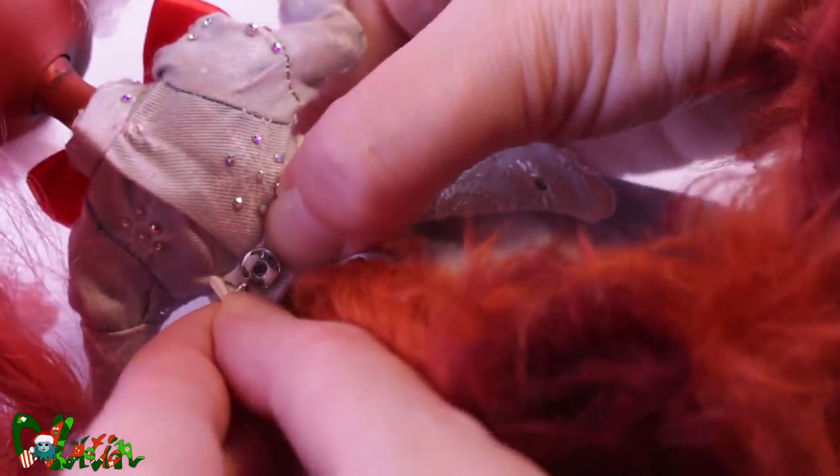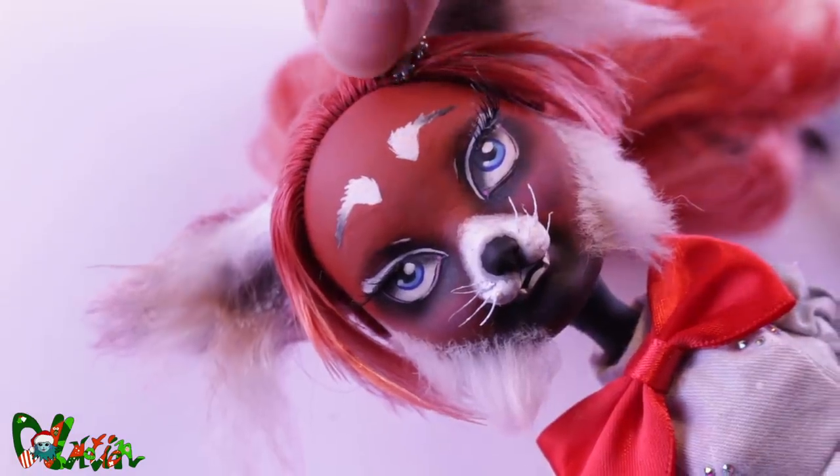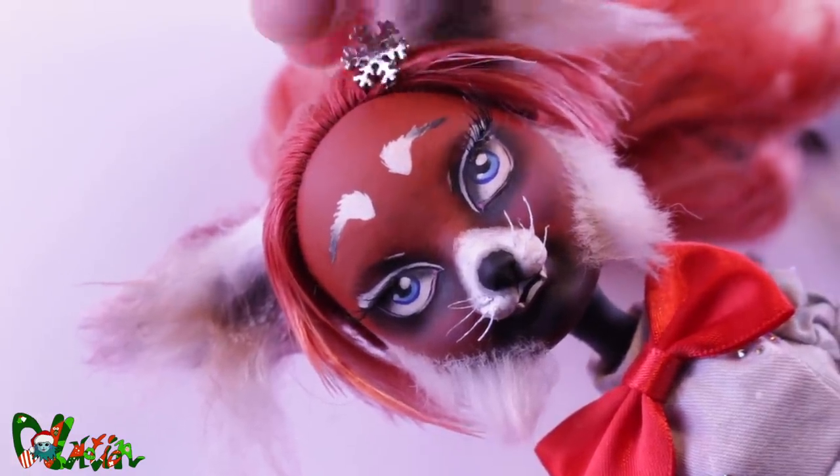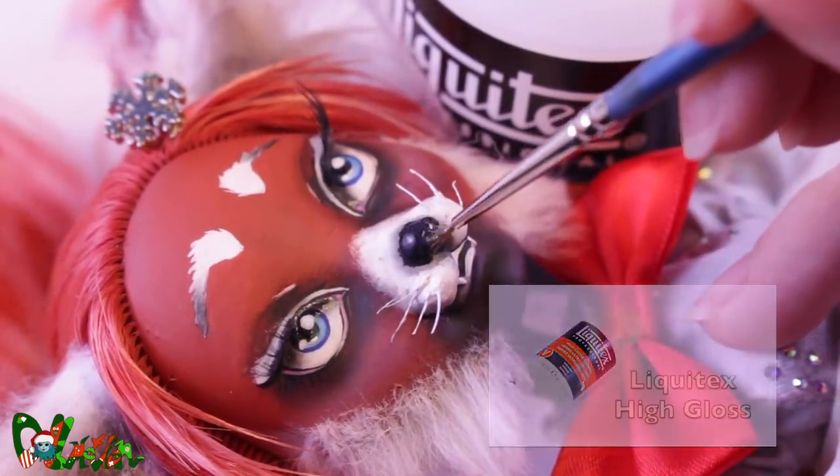When the glue is dry on her face, I glue in her ears the same way as her tail. To blend her face with the fur better, I used some pastel powders. Putting on her outfit, her Christmas hairpin, and some shine in her eyes, lips, and on her nose — and she's done!